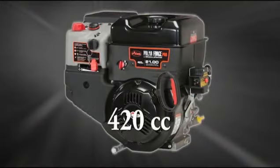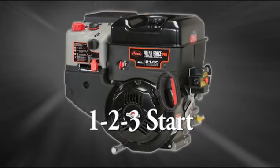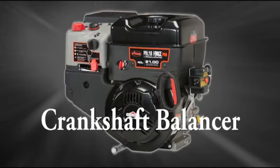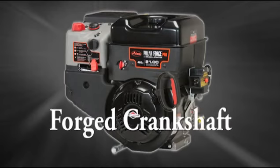The Professional Series is powered by a large 420cc Aarons Poliforce Pro Engine by Briggs & Stratton with 120 volt electric start. This exclusive engine includes easy 1-2-3 start, a crankshaft balancer for significantly reduced vibration, a cast iron cylinder sleeve, and a forged crankshaft for strength and durability.